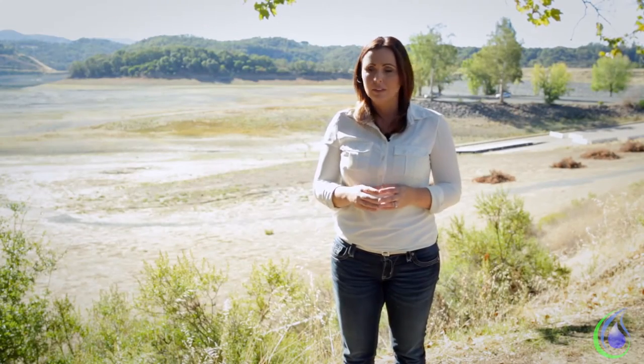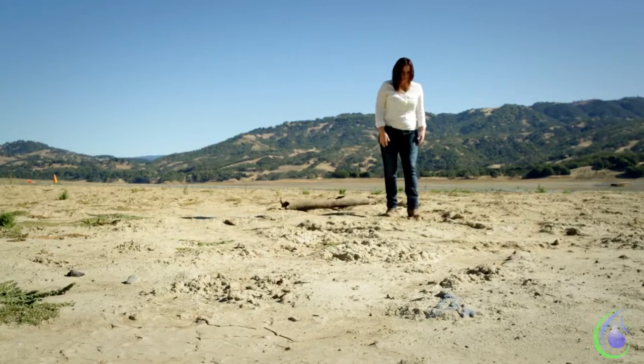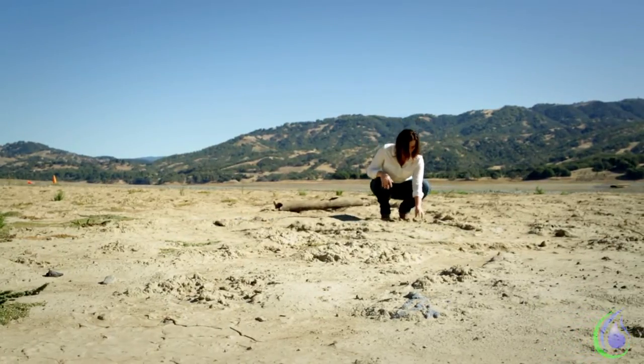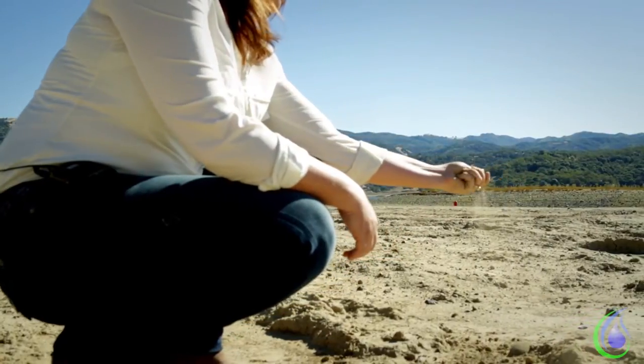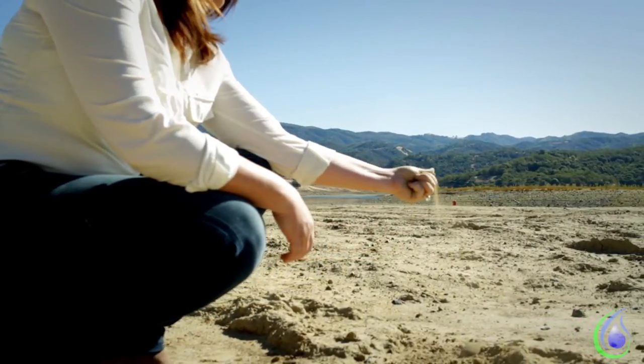Hi, I'm Nicole Oblad. We're standing right next to Lake Mendocino, or what's left of it. This is a scene that's being repeated all around the U.S. Water is disappearing, but we're here to help.